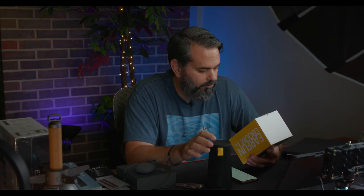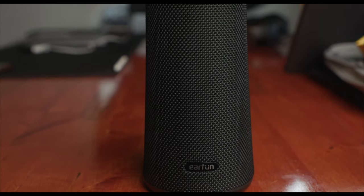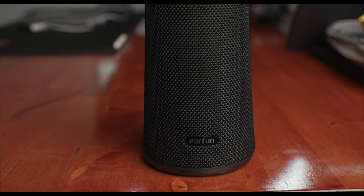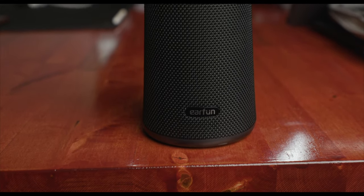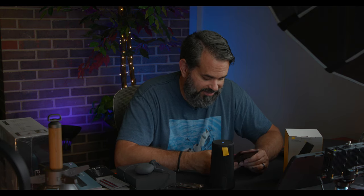Nice work, EarFun. Let's try the U-Boom speaker. It has 360-degree sound, speakerphone, Bluetooth, indoor/outdoor sound modes, up to 16 hours of playback, IPX7 waterproof, and USB Type-C charging. They've really got it together. Let's see what it sounds like.